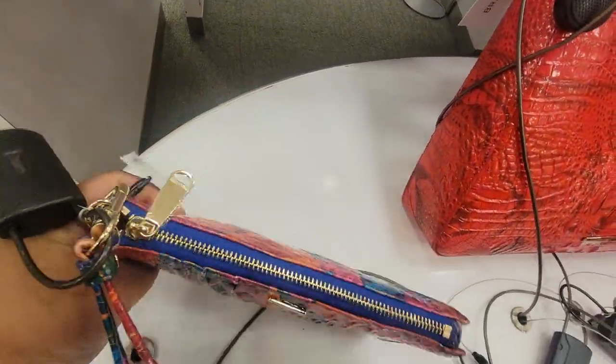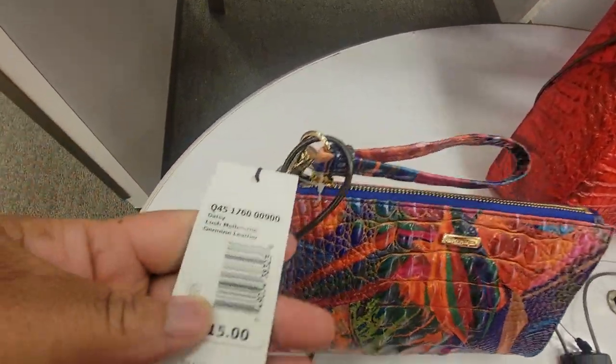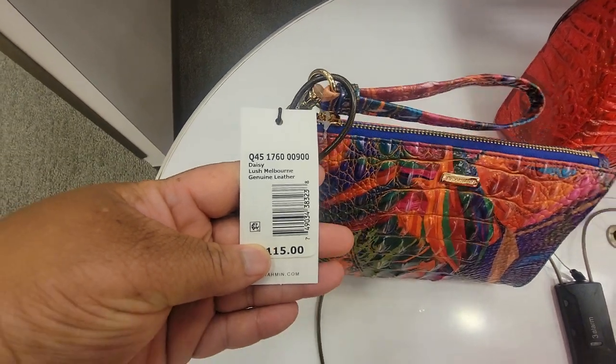Little clutch — this clutch is $115. Daisy Lush Melbourne.